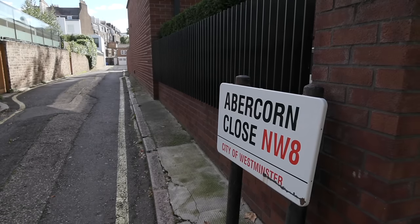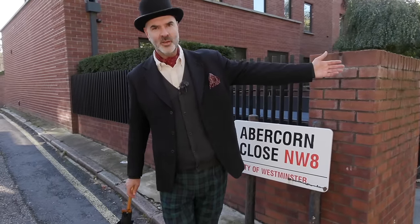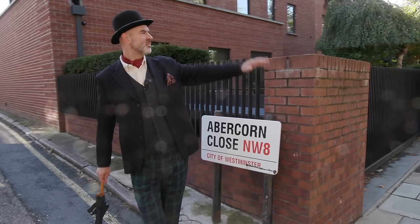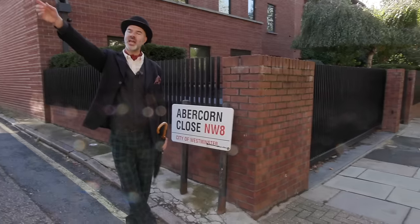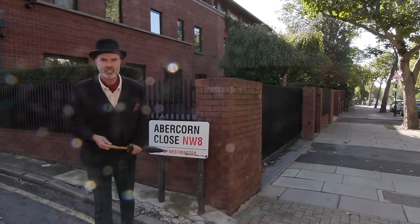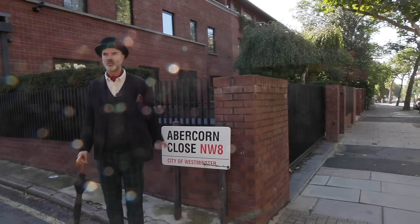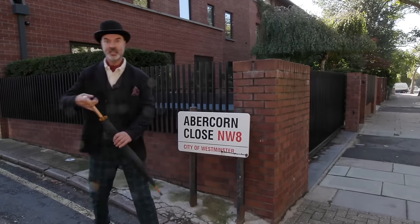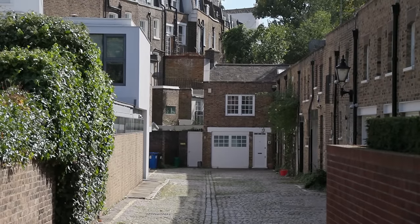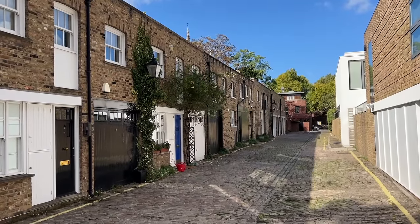Here on Abercorn Close - Abercorn was one of the governors of Harrow School, who owned a lot of the land around here. And Eton School owned a lot of the land just further over, down towards Primrose Hill - these posh public schools owned lots of it. At number eight, just down there, that was Boy George's first house, bought after he had the hit with 'Do You Really Want to Hurt Me?' Then he moved to that amazing house in Hampstead.